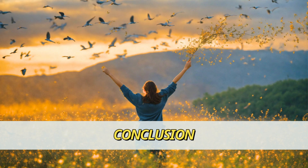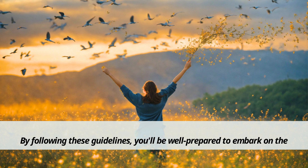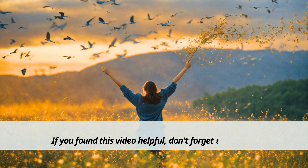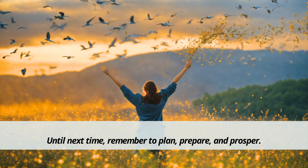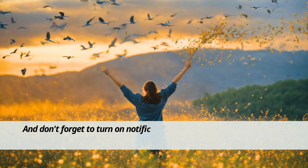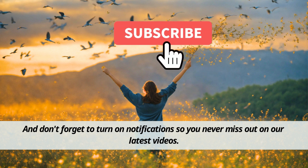And there you have it — the 15 essential steps to take before you retire. By following these guidelines, you'll be well prepared to embark on the next chapter of your life with confidence and peace of mind. If you found this video helpful, don't forget to give it a thumbs up and share it with anyone you know who's approaching retirement. Until next time, remember to plan, prepare, and prosper. And don't forget to turn on notifications so you never miss out on our latest videos. See you in the next one.